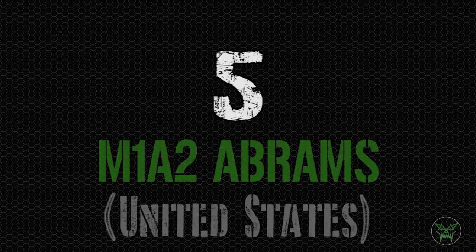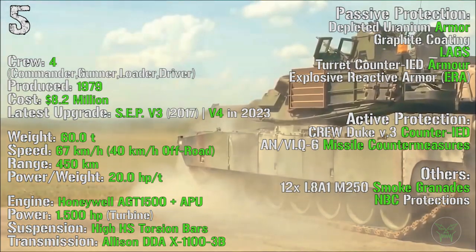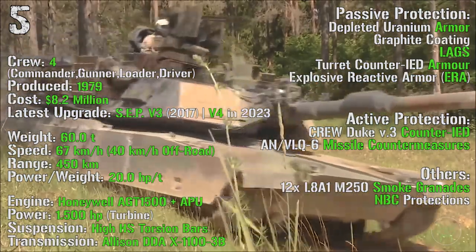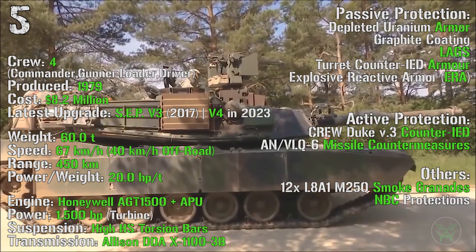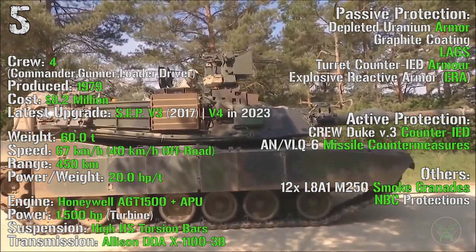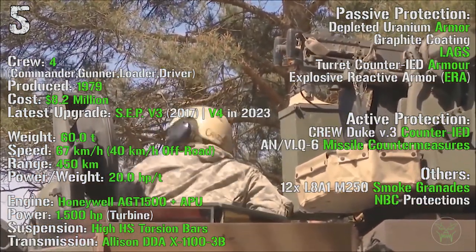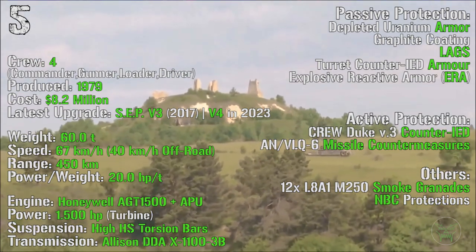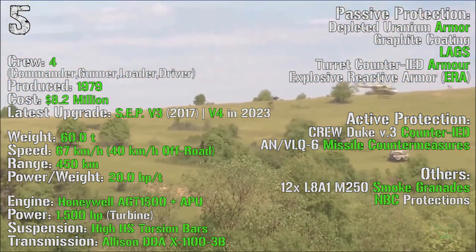We finally reach the top 5, starting with the M1A2 Abrams from the United States. It's been produced from 1979, with the latest upgraded SEPv3 introduced in 2017 and the V4 expected in 2023, with a cost of 8.2 million dollars, a crew of 4, and a weight of 60 tons. It can reach a maximum speed of 67 km/h on-road and 40 km/h off-road. The maximum range is 450 km with an engine power of 1500 HP — notably the only tank with a turbine engine instead of diesel. As passive protection we can find depleted uranium armor, graphite coating, counter-IED armor, and explosive reactive armor.